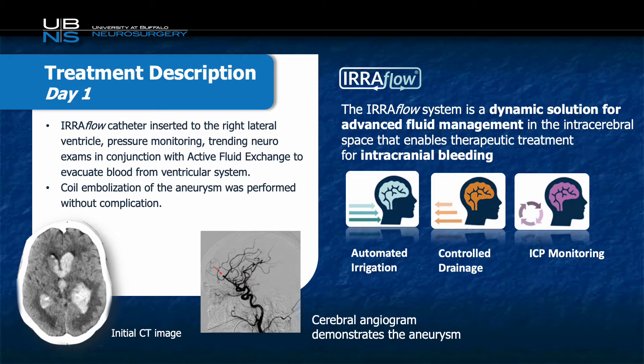Given the patient's casted ventricles, we opted to place an Iriflow, as in our experience casted ventricles of this nature typically require several EVDs to drain. After placement of the Iriflow, the patient was taken to our angiography suite for coil embolization of her A2-3 junction aneurysm, which is noted on the lateral view of the angiogram by the red arrow.